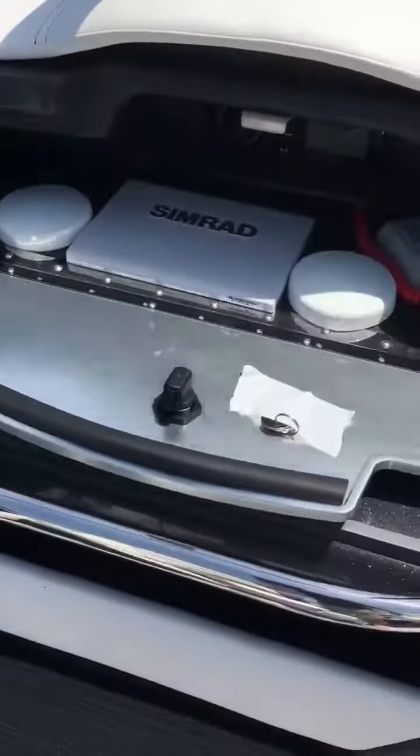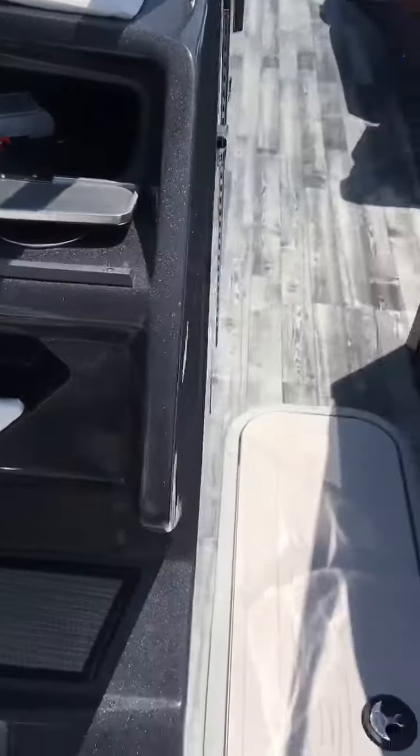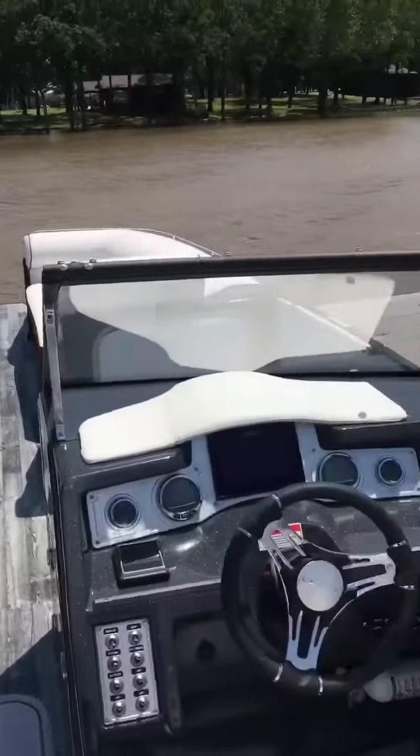There's a stereo here on the passenger side. It's got storage down here for your skis and stuff, and storage underneath. You can close this boat off with that door right there. This has the twin windshield so you're not riding with the wind hitting your face.